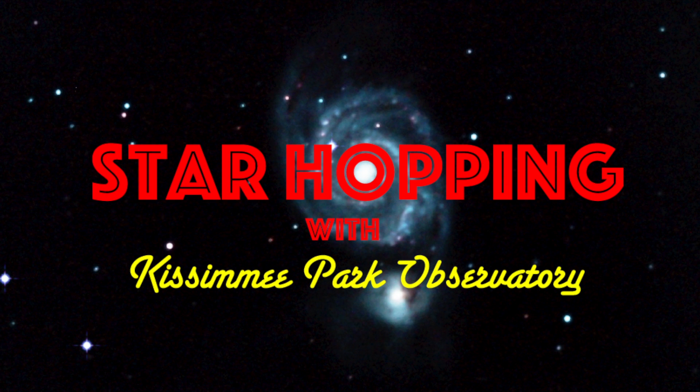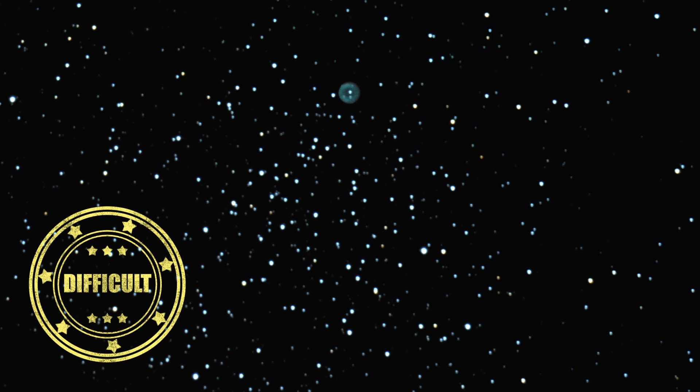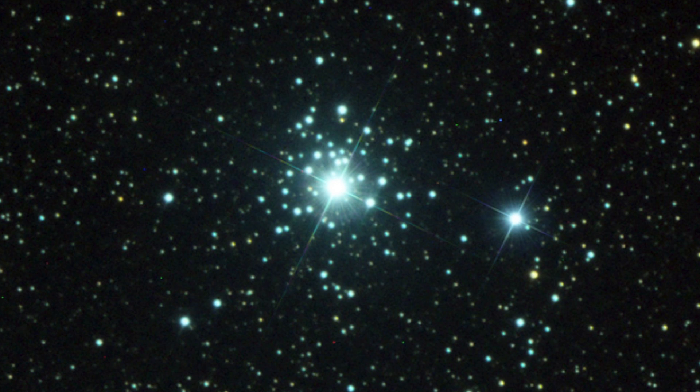In this episode of Star Hopping with Kissimmee Park Observatory, we'll look at the Canis Major region and show you how to find these beautiful deep sky objects: Messier 41, Messier 46 and 47, and the open cluster Tau Canis Majoris.